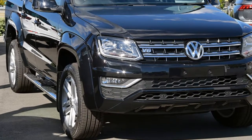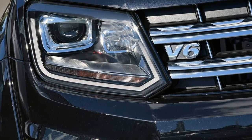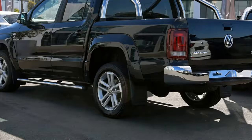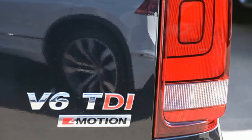We are proud to offer you this great value Volkswagen Emmerock. This Emmerock has a reliable 3.0-litre engine and a smooth shifting automatic transmission. The attractive black exterior is complemented by its stylish interior. This vehicle has all the features you could dream of.